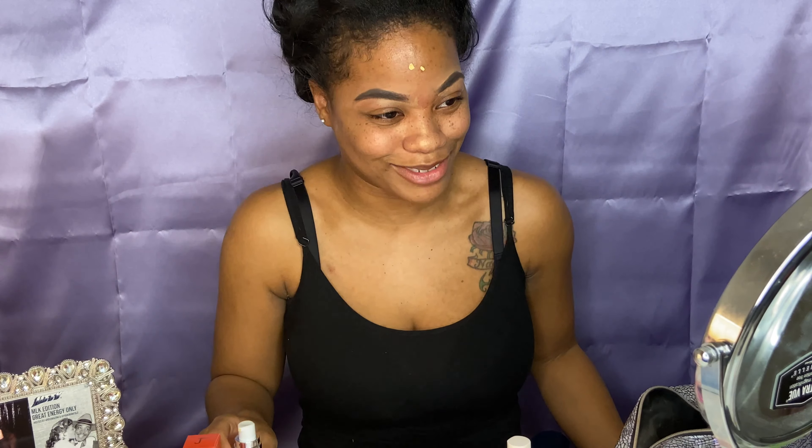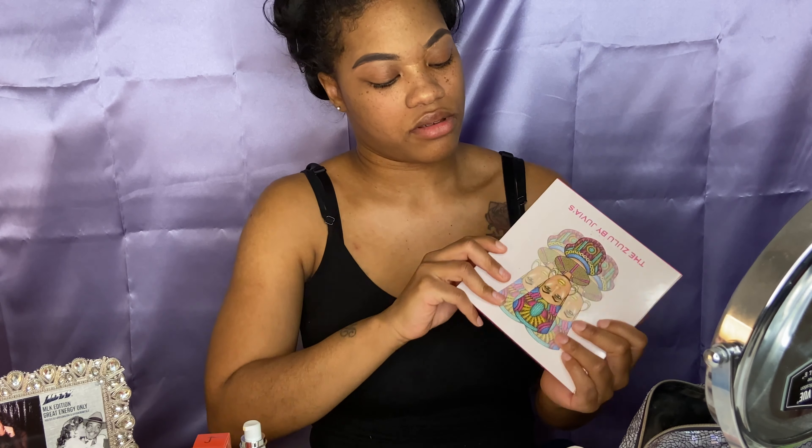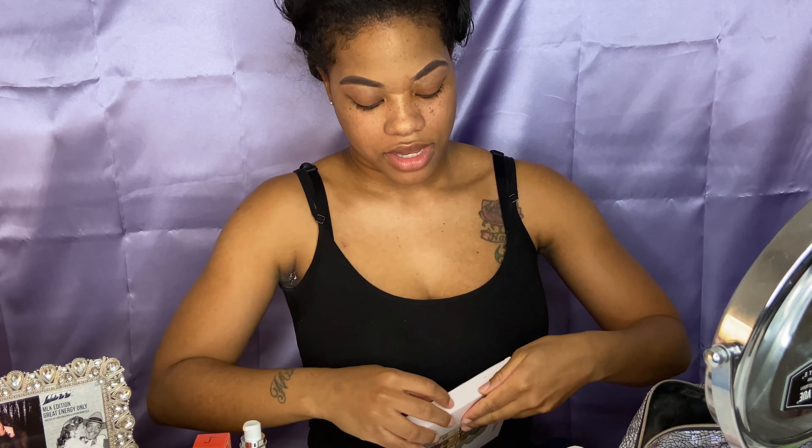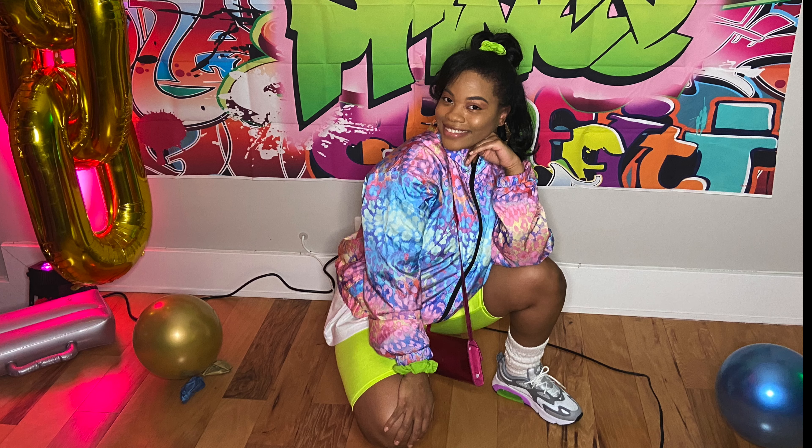Next up I'm trying out the Zulu palette by Juvia's — I really hope I'm pronouncing that right. But wait — I definitely got the wrong palette! I meant to get a brown-tone one and got the colorful one instead. I don't do bright colors! I thought I went back and grabbed the golden one. Oh no. But if you want to see how I recreated this look, definitely keep watching my next video!